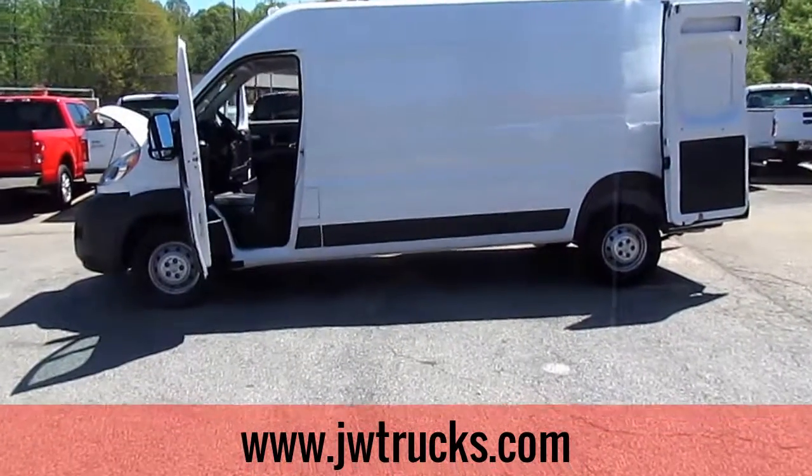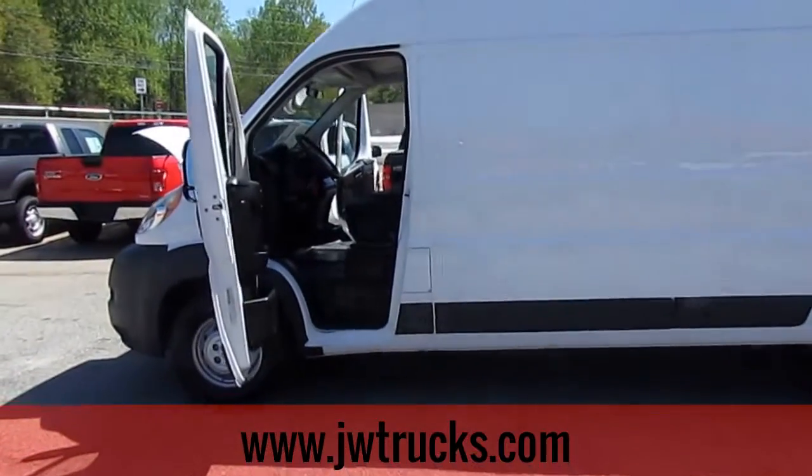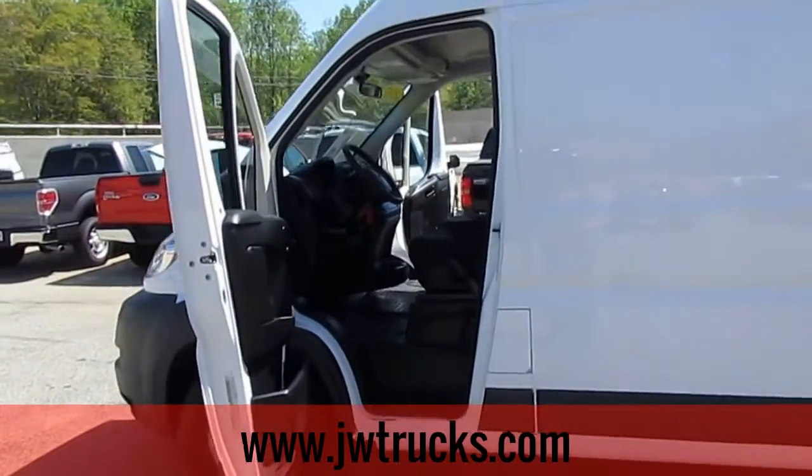This is the JW Truck Show. Today I have a 2015 Ram ProMaster 2500. It's got extended cargo high roof, 4-wheel drive.